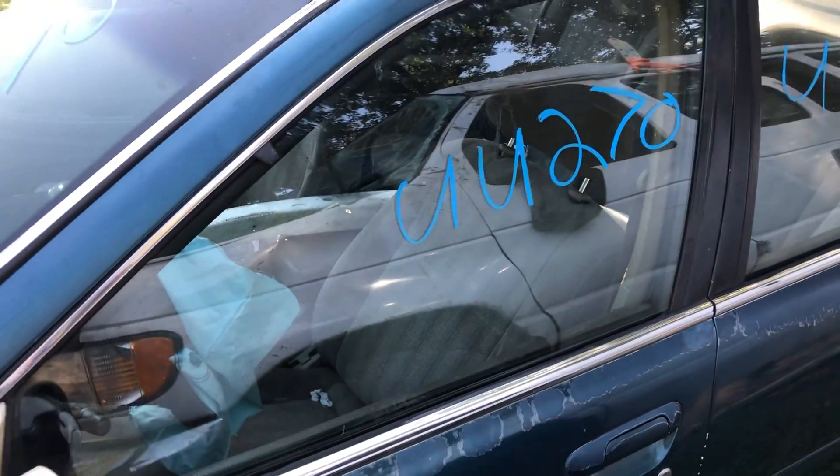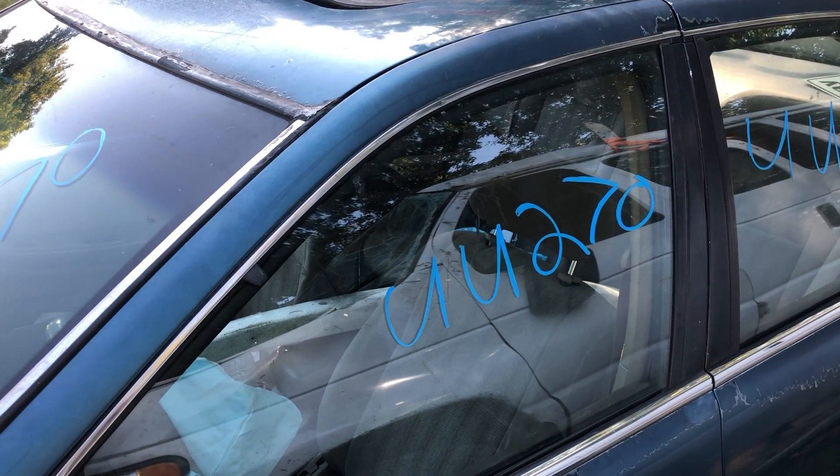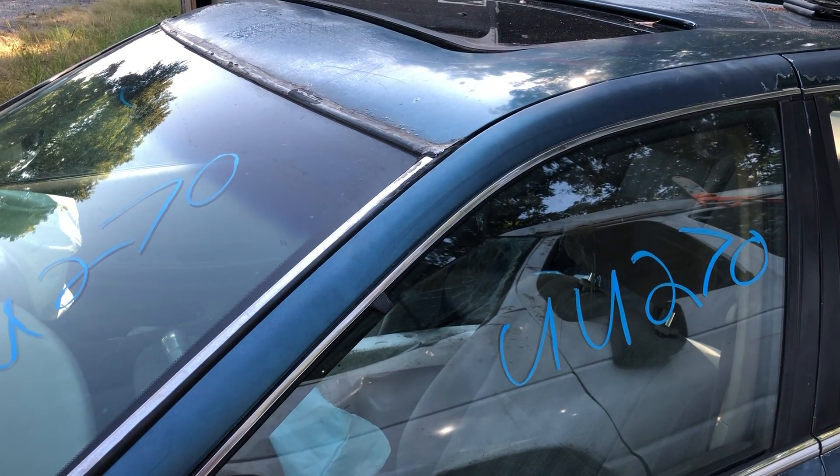Hello everyone, this is James over here at Lew's Auto Service and Salvage in Spotsylvania, Virginia. Today we have UU270. It's a 98 Nissan Altima. It has your 2.4 liter engine in it, automatic trans, and 209,900 miles on it.